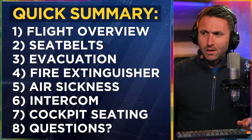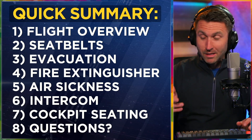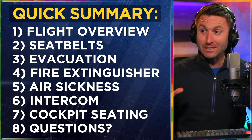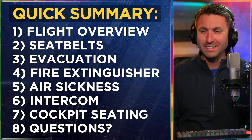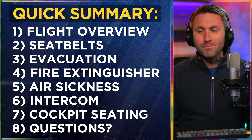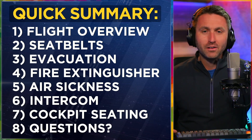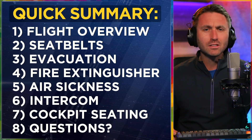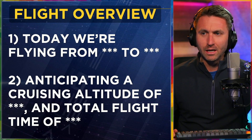Here's a quick summary of all the different areas: the flight overview, seatbelts, evacuation — which I hope you don't need — same thing with fire extinguisher. Definitely hope you don't experience air sickness, you'll talk about it but hope you don't experience it. About the intercom, about cockpit seating, and always leave time at the very end for questions. Even if there's no questions, you can have a humorous moment and make sure everybody's comfortable. It's a good time for feedback and checking in.